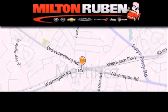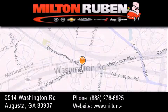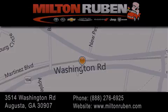Come experience the Drive Baby Advantage here at the Milton Rubin Superstore. We'll see you next time.